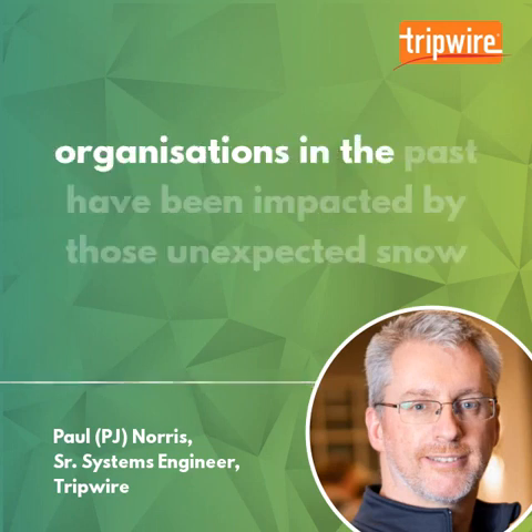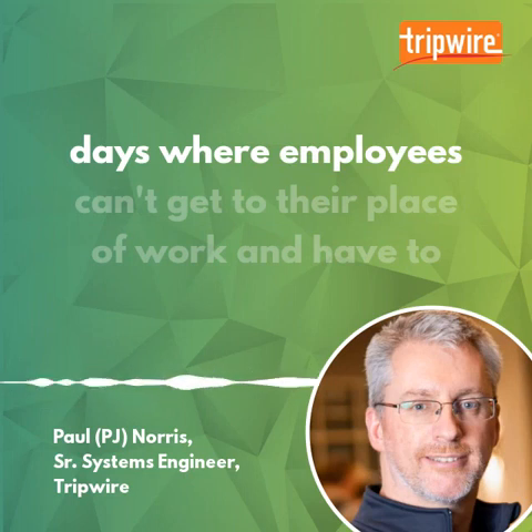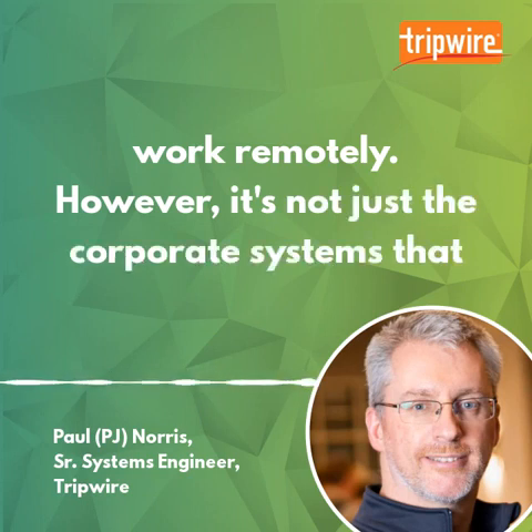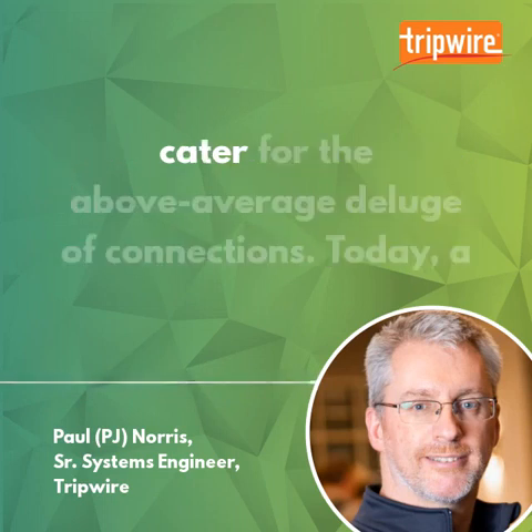We've seen how organisations in the past have been impacted by those unexpected snow days, where employees can't get to the place of work and have to work remotely. However, it's not just the corporate systems that have come under strain — for example, not having enough VPN capacity to cater for the above average deluge of connections.